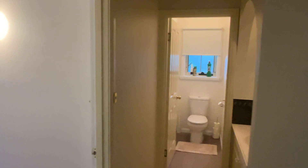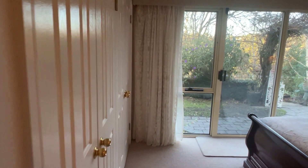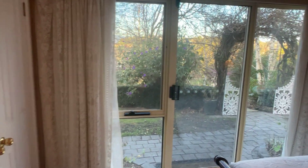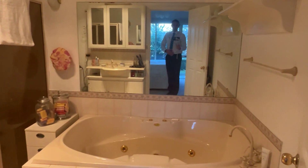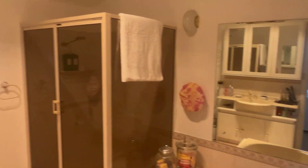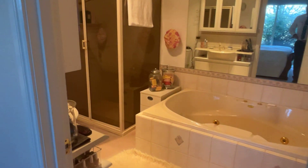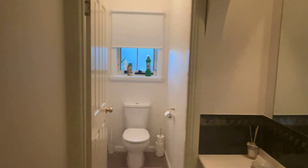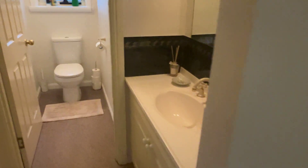Downstairs has got the master bedroom and an office, so two bedrooms basically downstairs, with good access out as well. Nice ensuite with a spa - just very, very tidy, all in very good nick. It's probably six bedrooms, truthfully. Ducted vacuuming as well. Separate toilet downstairs with a separate hand basin.